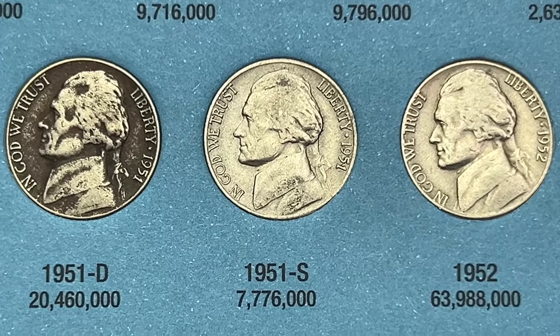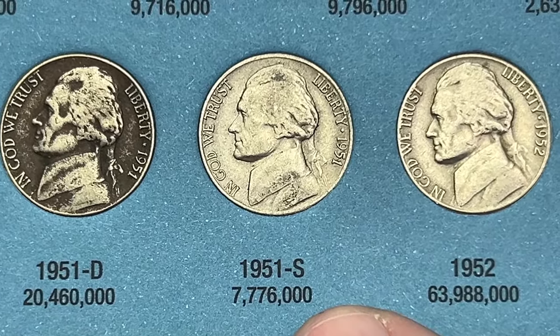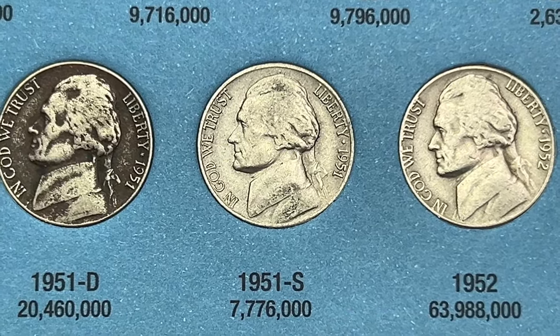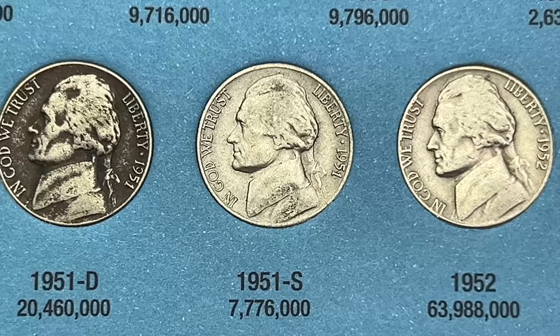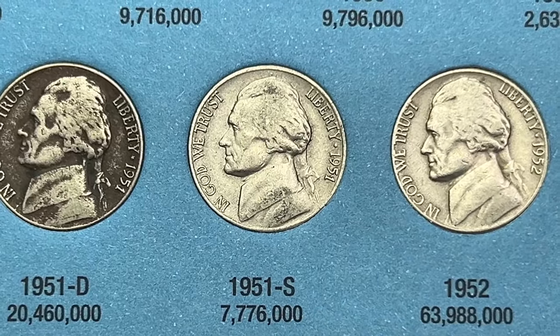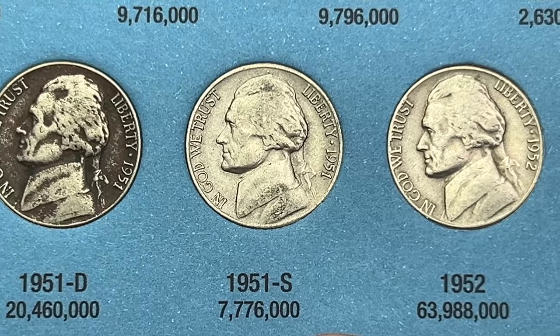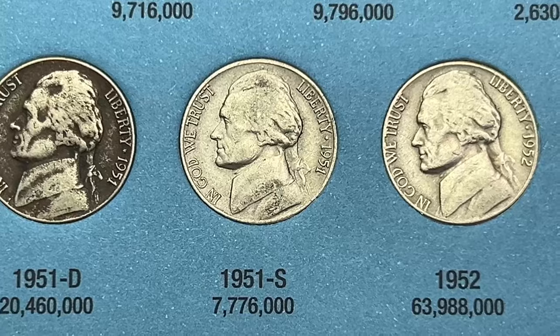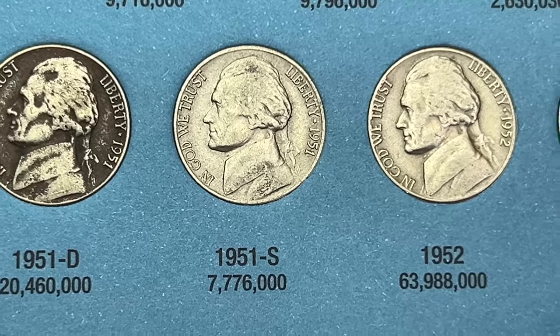For the 1951 out of San Francisco - the semi key date we found - we already had one in the book from a previous hunt. The one we already have is a little bit better than the one we found today, since the one we found today has some pretty gnarly scratches on the reverse, so it's not an upgrade. No other upgrades or fills for this book.